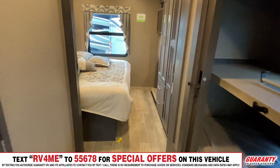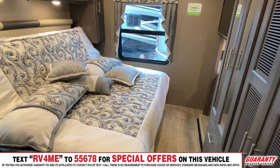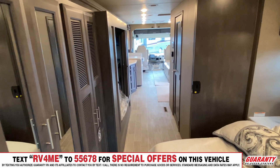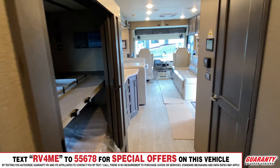As we move into the bedroom, look at this — king-size bed, and it has a recliner so you can sit up, watch TV, read a book. Very comfortable. Called the Tilt-A-View. Very nice feature. Lots of closet and cabinet space here.